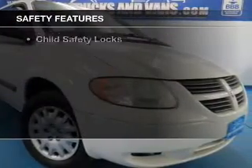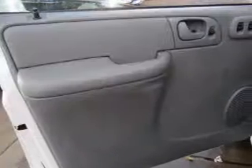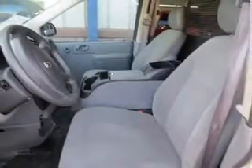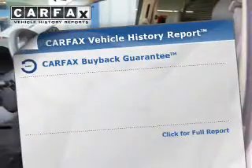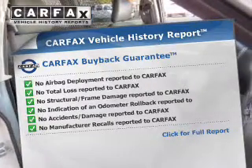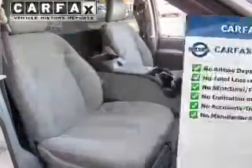Safety was made a priority with these features: a passenger airbag, low tire pressure warning, front ventilated disc brakes, anti-lock brakes, child safety locks. Rest easy knowing this vehicle comes with a Carfax Vehicle History Report from Carfax, the most trusted provider of vehicle history information.